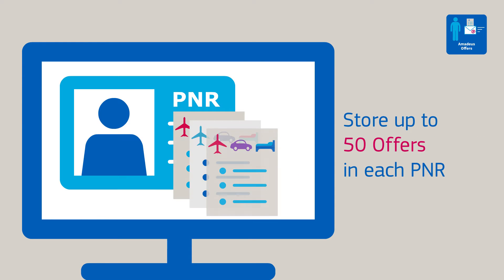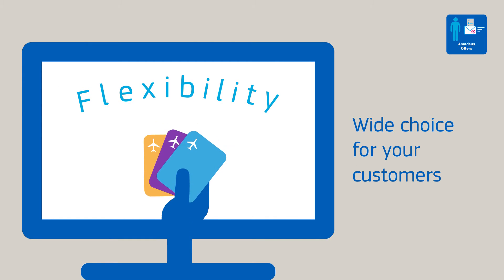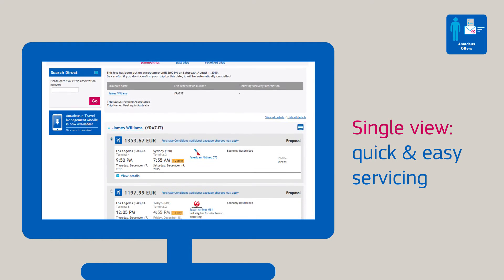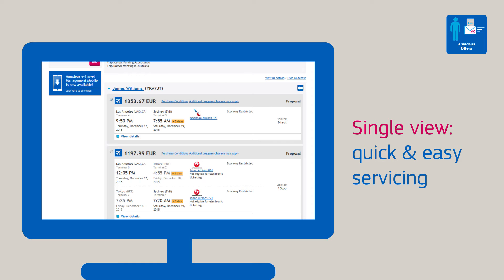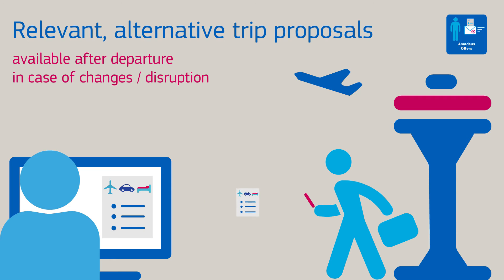Store up to 50 offers in a PNR, giving you plenty of flexibility and a wide choice for your customers. The pricing and availability can be refreshed at any time to ensure the information is kept up to date. The single view of your customers' travel options allows for quick and easy servicing, with relevant alternative trip proposals available after departure in case of any last-minute changes or disruption.